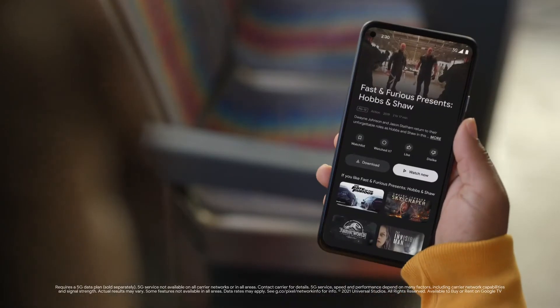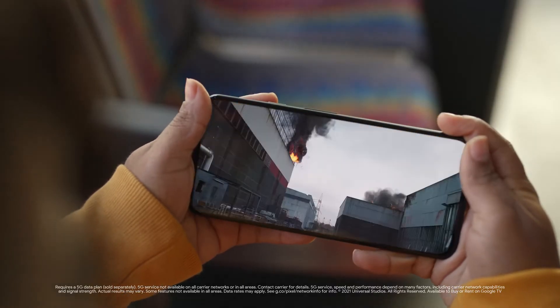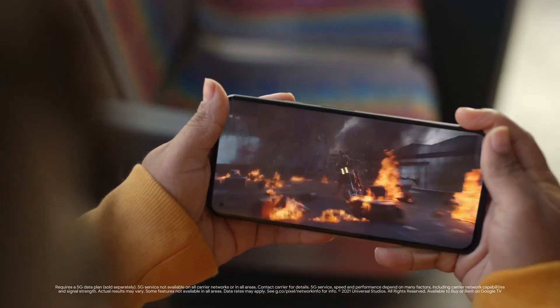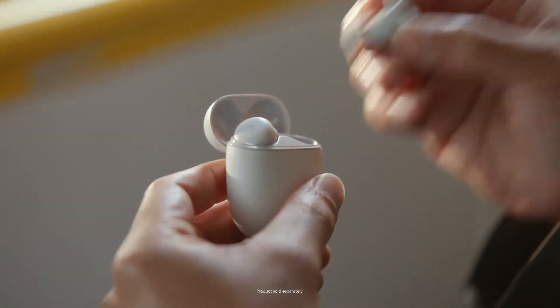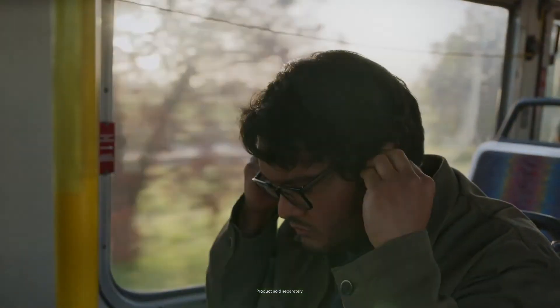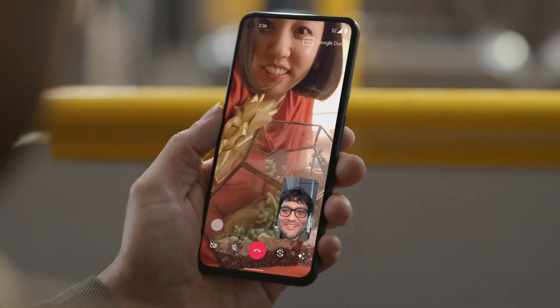The Pixel 5a works on 5G. So if you love action movies, you just download one and boom — not so bored anymore. On video calls, Pixel Buds A-Series gives you crystal clear sound. Happy birthday! I'm so sorry I couldn't be there. And the picture? Full HD.